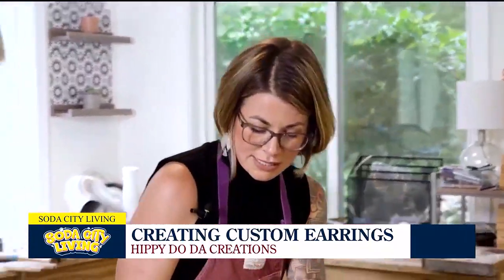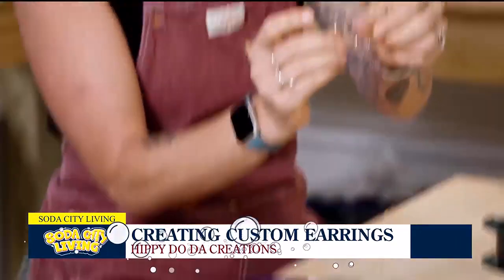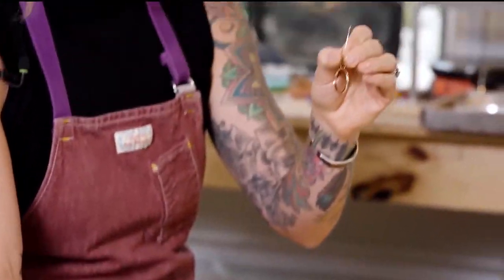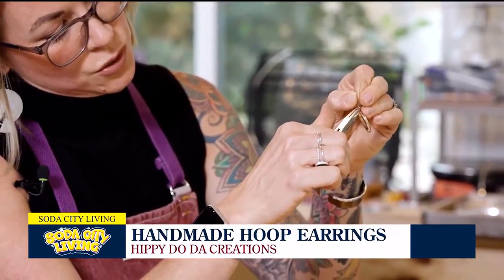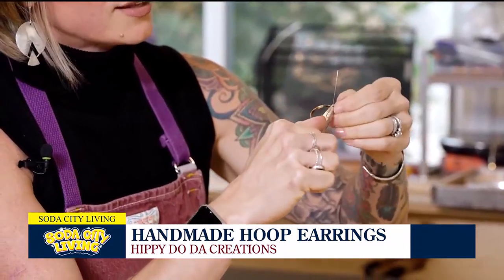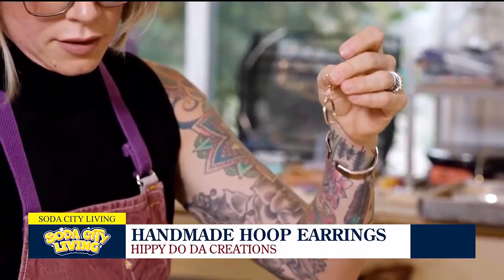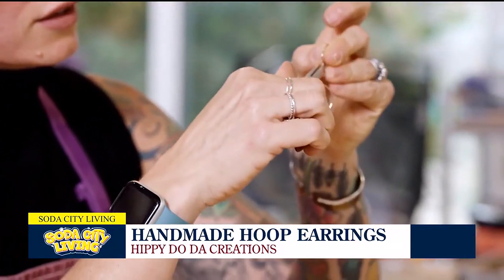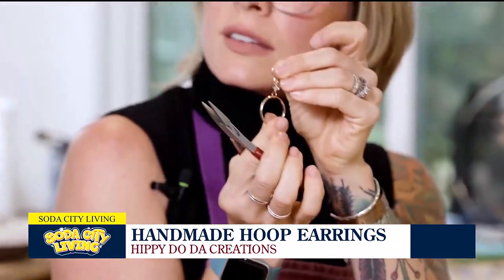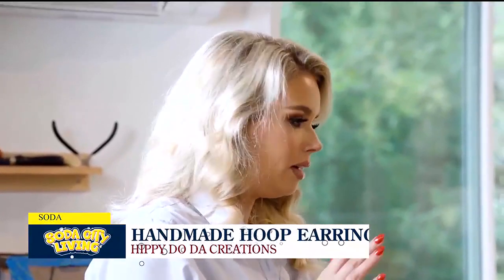Now that we've got our hoops all cleaned and polished, we're going to sit down here. We're putting the hoop in the loop and holding it right where the two ends meet so I can wrap it around. Three times around — three is my magic number for some reason. Those are so pretty! I think you need to leave with these today.